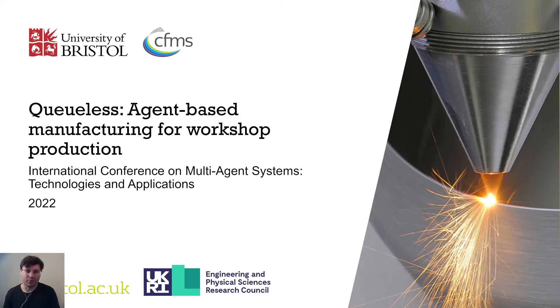Hello and welcome to my presentation on QLESS agent-based manufacturing for workshop production. My name is James Gobson and I'm a senior research fellow at the University of Bristol and Centre for Modelling and Simulation.